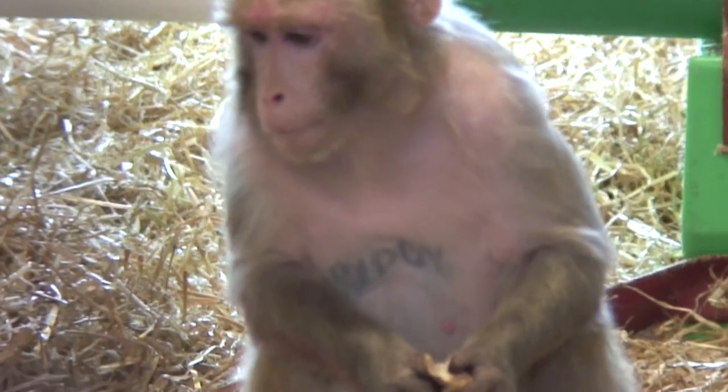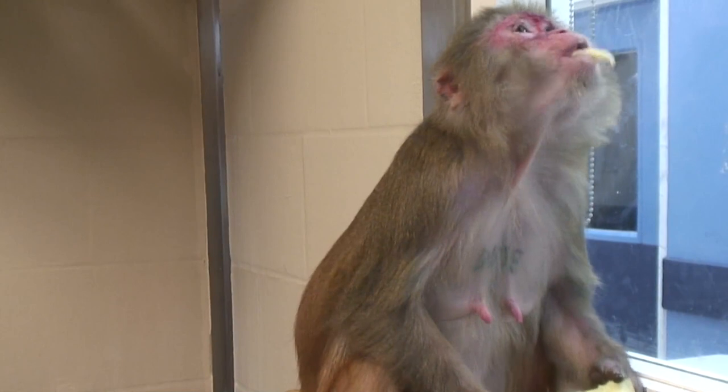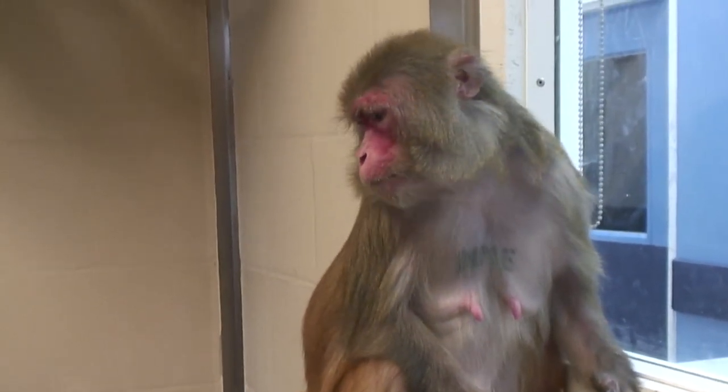By law the monkeys have to be individually identified and there are a number of ways you can do that. For example, you can use a very small microchip implanted into the scruff of the monkey to individually identify them. The problem is that you need a reader to read the microchip, so what many labs do is to use a tattoo. Of course tattooing can cause pain, so many of the labs will use analgesics — pain relief — to prevent any pain due to the tattoo.